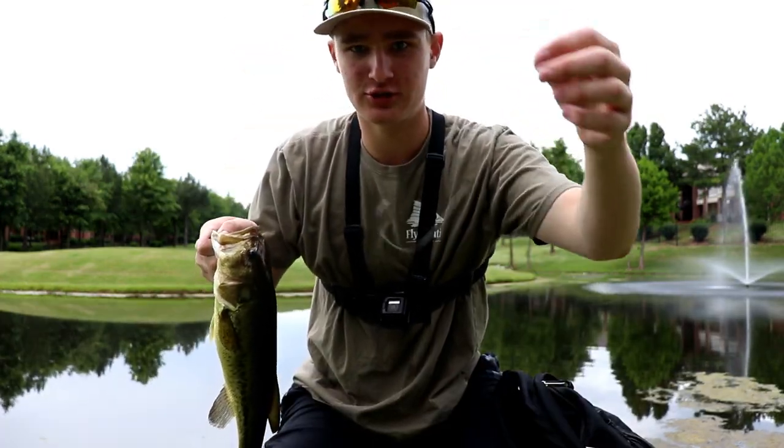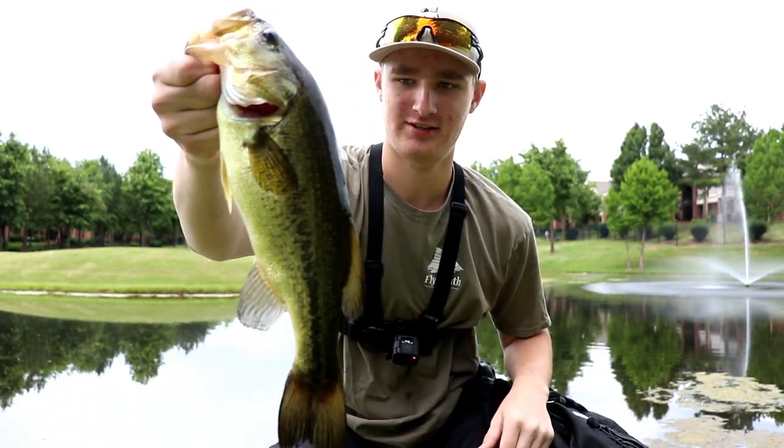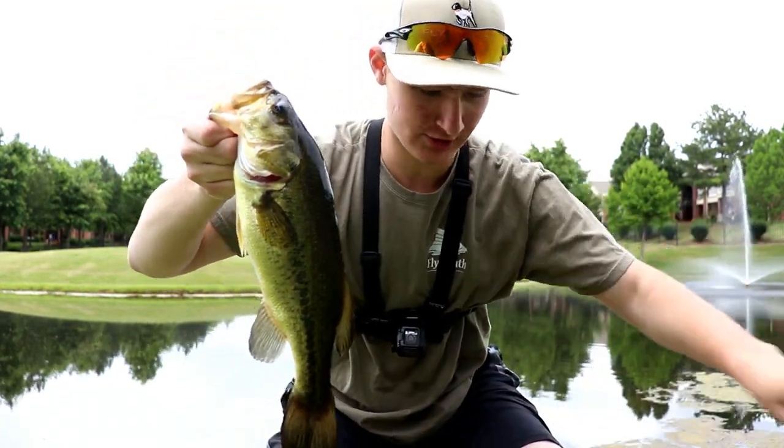I got about a foot or so of line right there. Check that out, guys. Awesome fish. We're going to get the release.